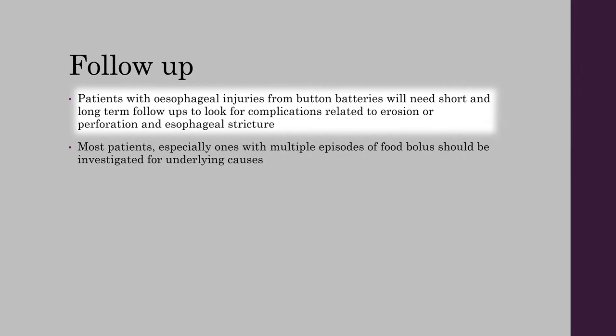Patients with esophageal injuries from button batteries will need short and long-term follow-ups to look for complications related to erosion or perforation and esophageal stricture. Most patients, especially those with multiple episodes of food bolus, should be investigated for underlying causes.